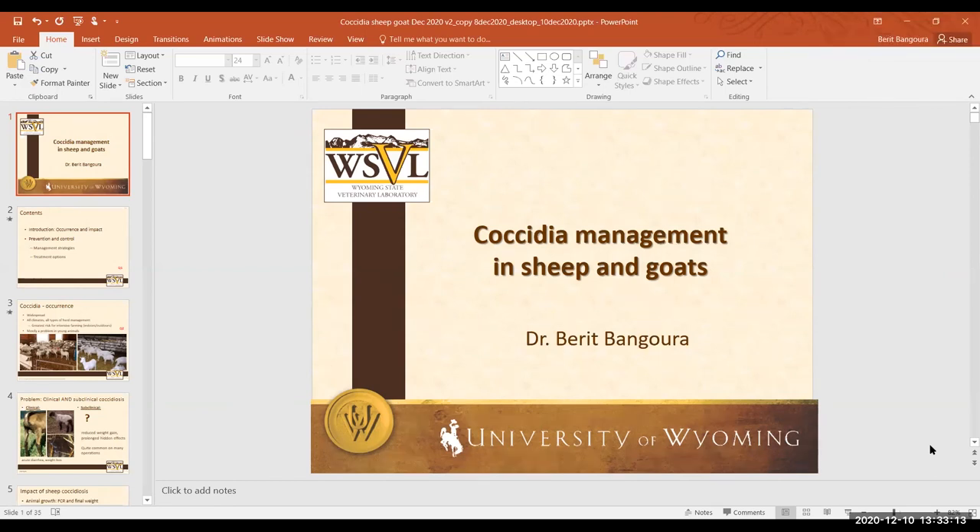Can one- to eight-week-old lambs get coccidiosis from their mothers while nursing if the udders are dirty? In theory, yes, but udders are not a major source of infection. The oocysts primarily spread through the environment. Some could be stuck to the udder after completing their environmental development phase and becoming infective, but the major issue is the grass and environment itself.